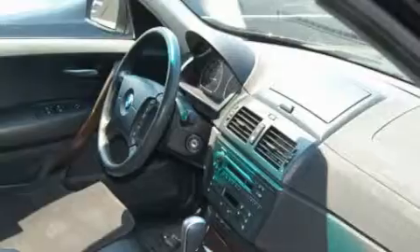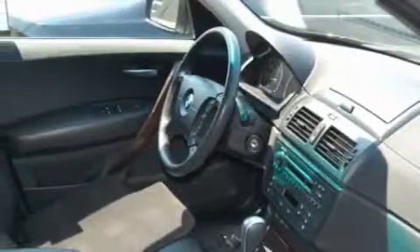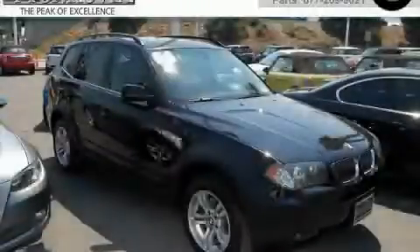This vehicle has had only one owner and it qualifies for the Carfax Buy Back Guarantee. Stop by today and test drive this SUV for yourself.